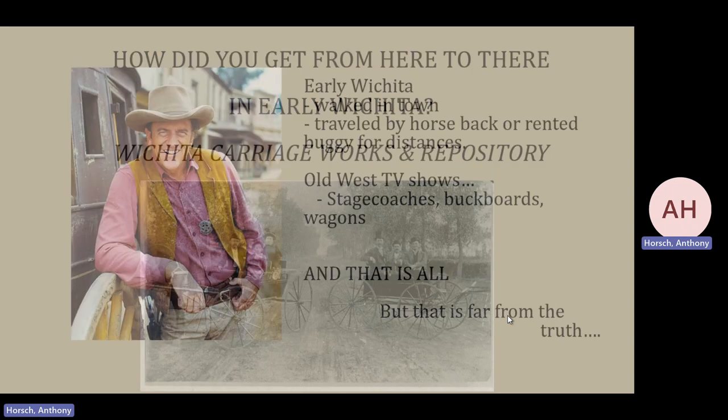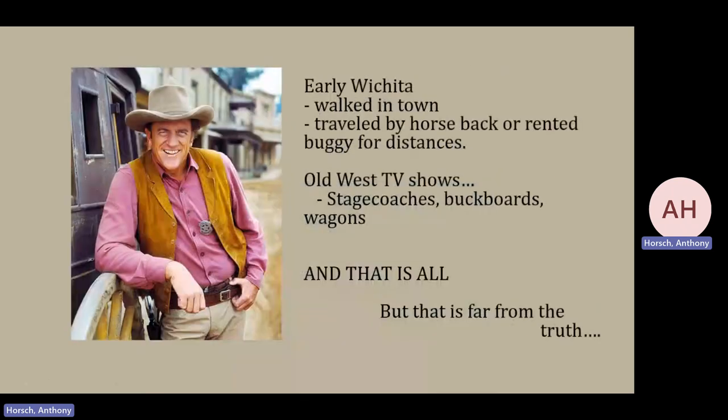Whenever most people think about the Old West, they think of things like Marshall Dillon and Dodge City and Little House on the Prairie, and basically you see a couple of different styles of rolling stock — stagecoach, buckboards, wagons, and that's about it. But if you lived in Wichita in the 1870s, there were a lot more things going on, a lot more different vehicles that were being used.